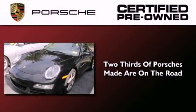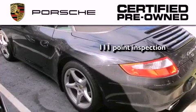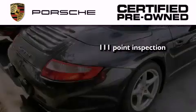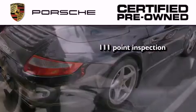Two-thirds of all Porsche cars ever built are still on the road today. To help ensure that you benefit from that long-standing tradition, a trained technician performed a meticulous 111-point inspection on this Porsche.